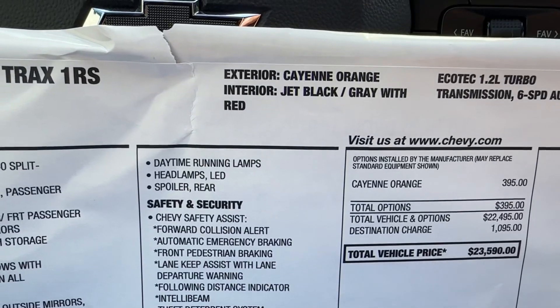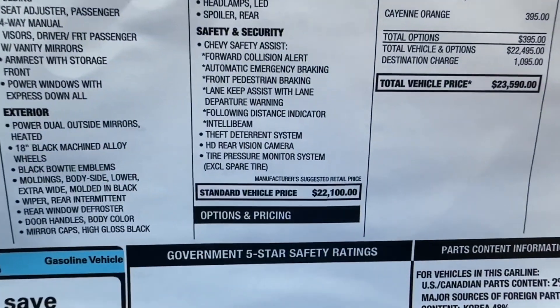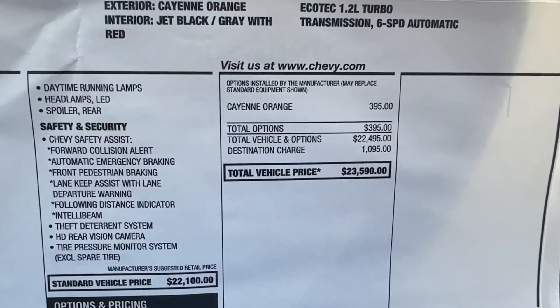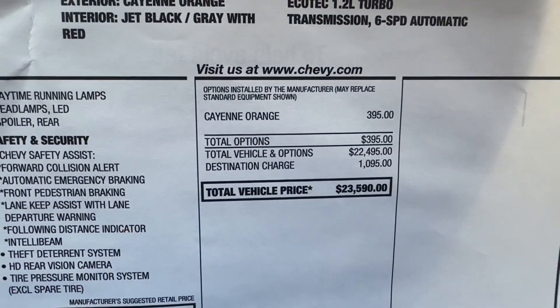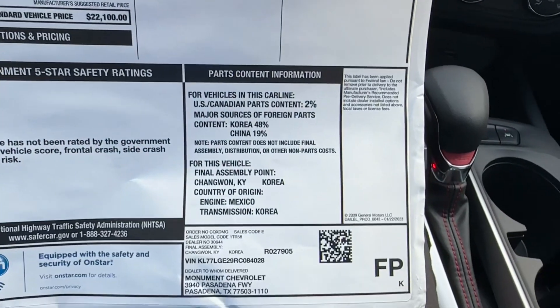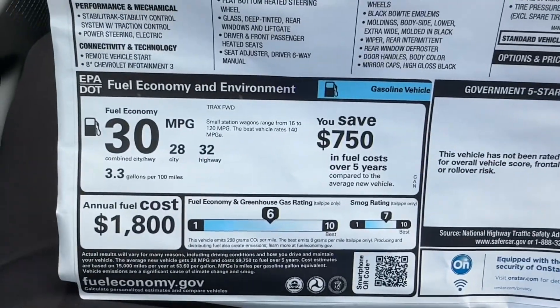On the window sticker, this vehicle is finished in Cayenne Orange and has Jet Black and Gray leather-cloth interior, with a starting sticker price of $22,100. The only option added was the premium exterior color, making the window sticker $23,590. Here is the final assembly information and fuel economy.